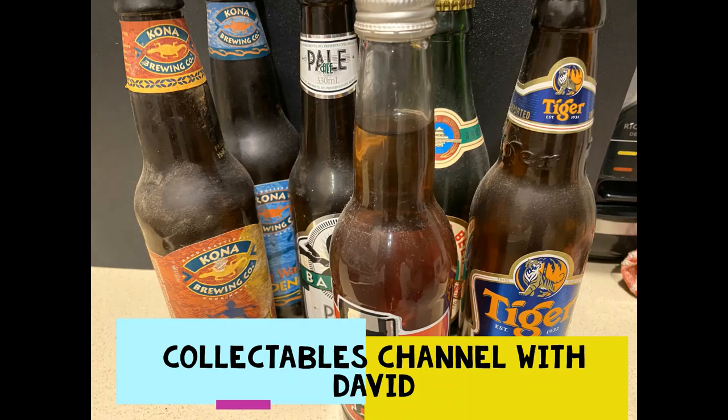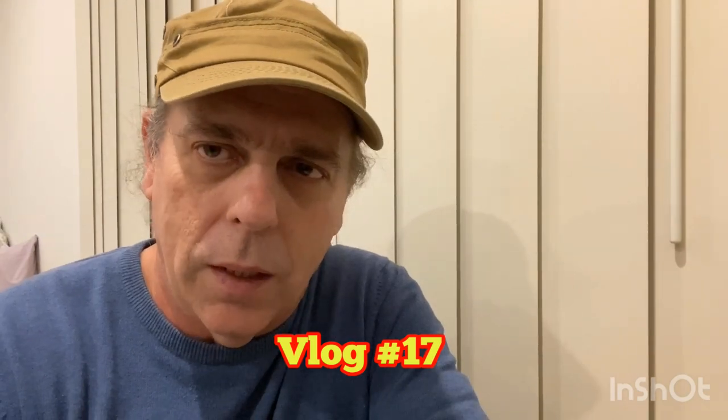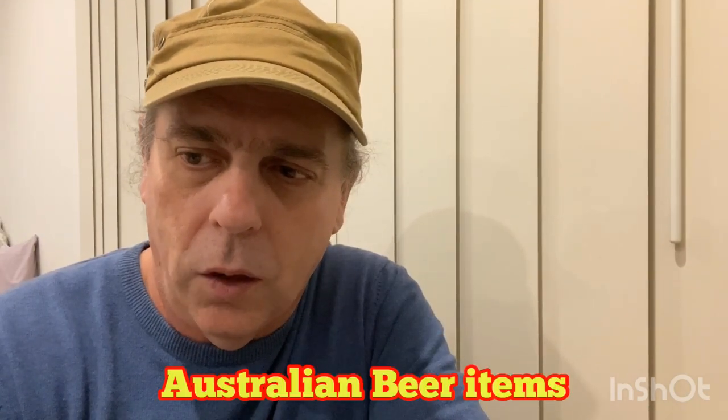Hey guys, what's up, it's David here from the Collectibles Channel. Welcome! Today we're going to be looking at a small selection of some Australian beer-related items — some glasses, some bottles, and a few things that have been made. Just give us a sec, I'll set it all up and we'll get cracking.